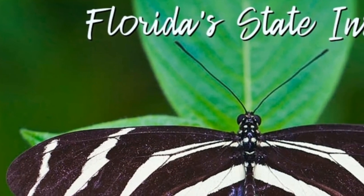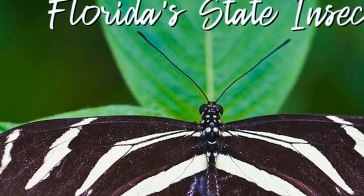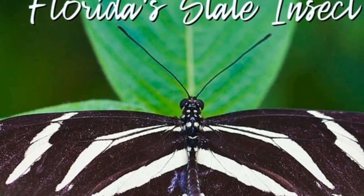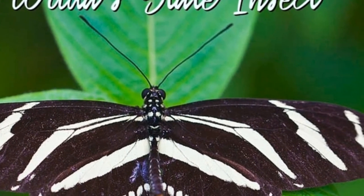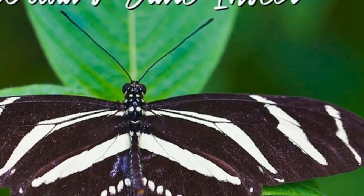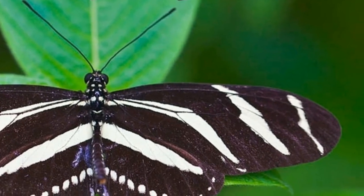First off, did you know that the zebra longwing butterfly is the state butterfly of Florida? That's right, this butterfly is not only loved by locals, but also protected by the laws of Florida. This butterfly gets its name from the bold black and white stripes on its wings, which really make it stand out from the rest.